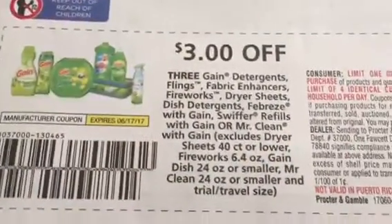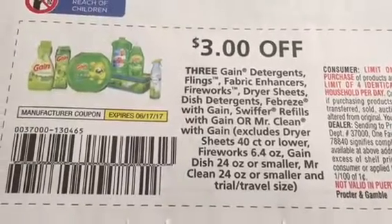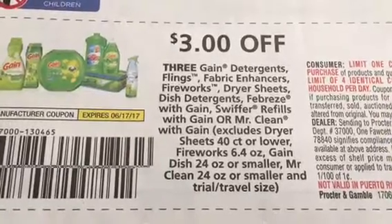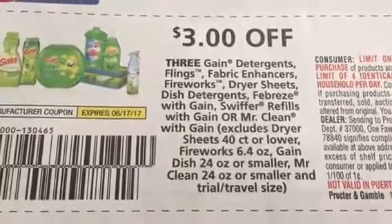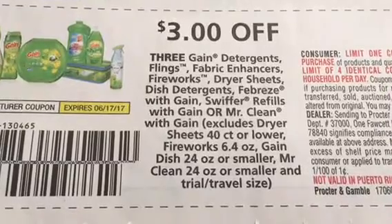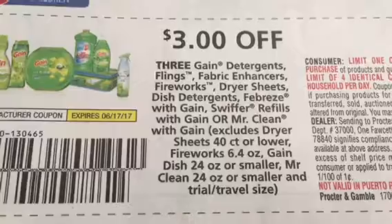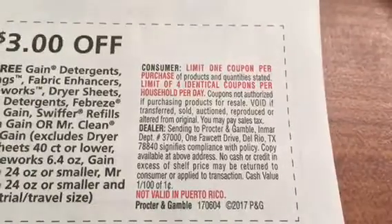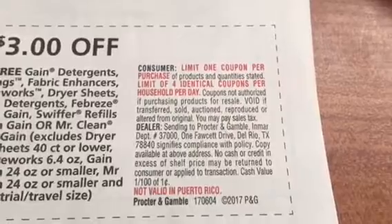The Gain coupon I used was out of Red Plum 6/4. It says $3 off of three Gain detergent, flings, fabric enhancers, fireworks, dryer sheets, dish detergents, Febreze with Gain, Swiffer refills, or Gain or Mr. Clean with Gain. The exclusions are: dryer sheets 40-count or lower, fireworks 6.4, Gain dish 24oz or smaller, Mr. Clean 24oz or smaller — that's why I got the 40-ounce. The fine print says limit one coupon per purchase, limit four identical coupons per household per day. It's very specific on what you can and cannot use, so you need to make sure you read the coupon.